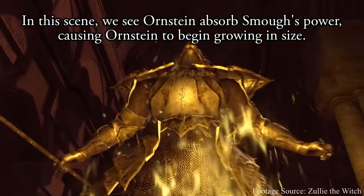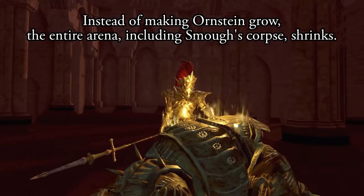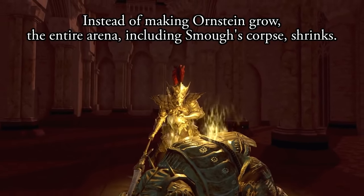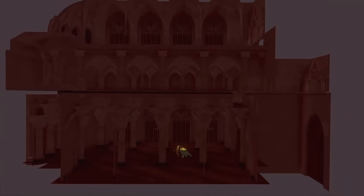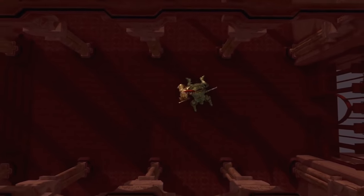Recently, Zully the Witch revealed this clever camera trick that happens in this scene, whereby Ornstein actually stays the same size, while Smough's body and the arena shrinks instead. Considering there isn't a functional size scaling value for character models in the original Dark Souls, Zully speculates that this camera trick would have been far easier for them to implement.